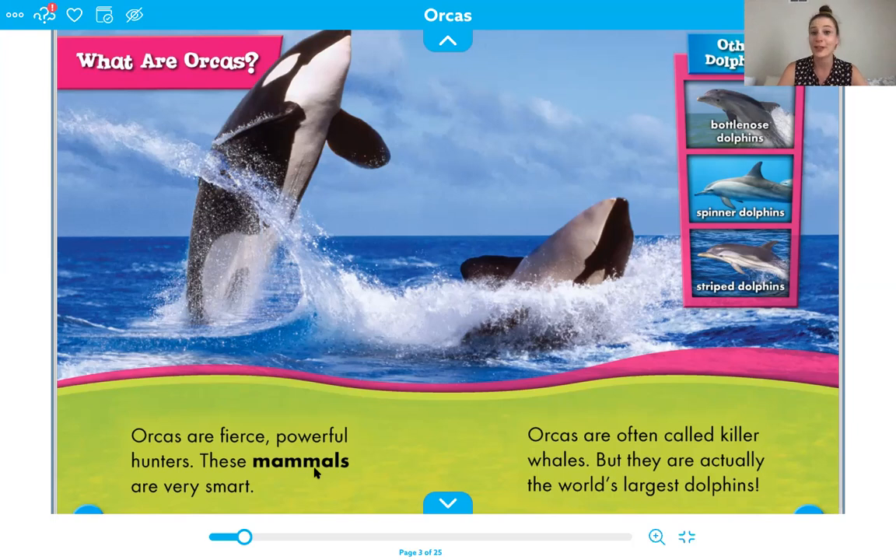But orcas are actually the world's largest dolphins. We can see right over here it says other dolphins: there's the bottlenose dolphin, the spinner dolphin, and striped dolphins. Remember, we also learned a couple of weeks ago about the pink river dolphin that lives in the Amazon. So the orca is actually a kind of dolphin, even though people call it a killer whale. That is a very fun fact you can share with people, because a lot of people don't know that.